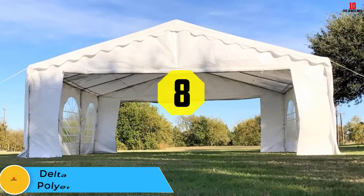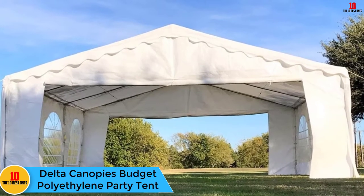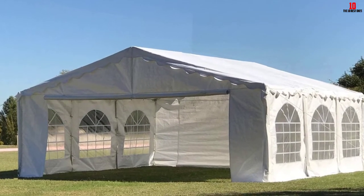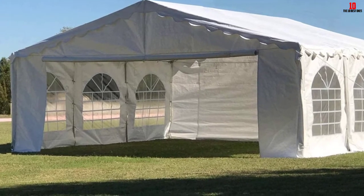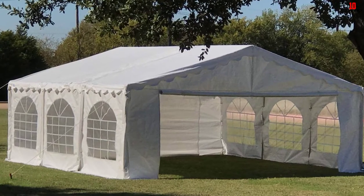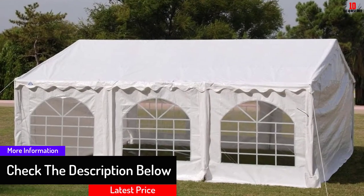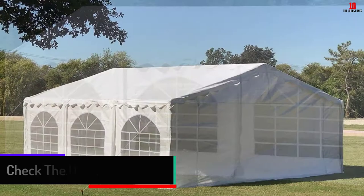At number 8, we have the Delta Canopies budget polyethylene party tent. If you are looking for canopies with galvanized steel frames and a polyethylene cover, the Delta Canopy party tent is worth considering. It features beautiful arched plastic windows and a zipped entrance on either end wall for easy assembly. This party tent comes with bungee cord straps, corner ropes, and pegs. Its polyethylene PE cover fabric is water resistant and also protects against UV rays.